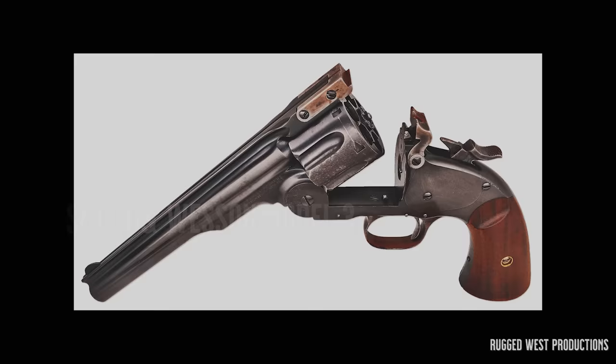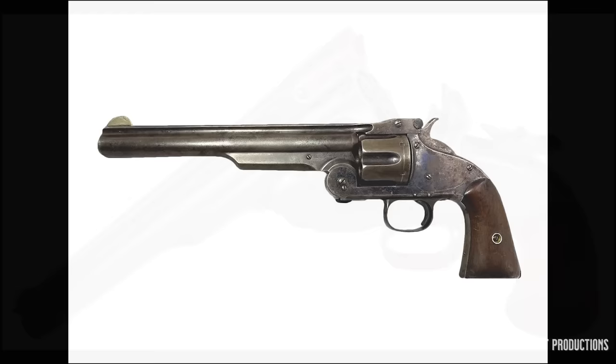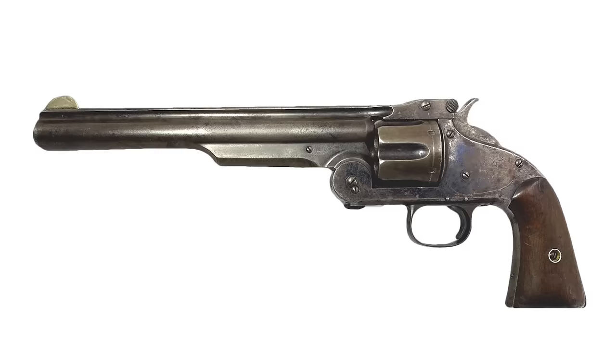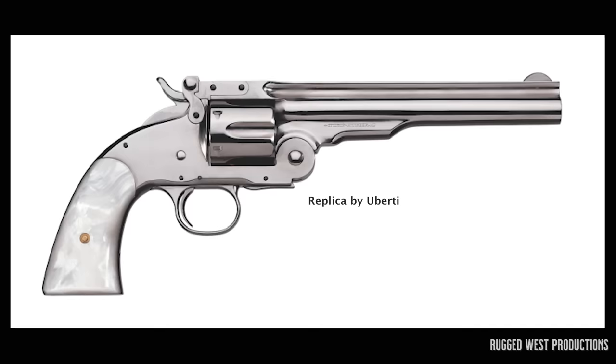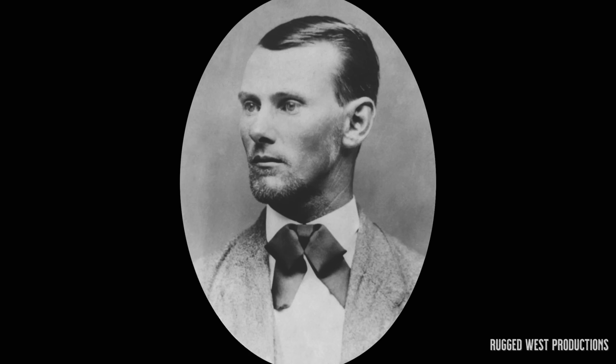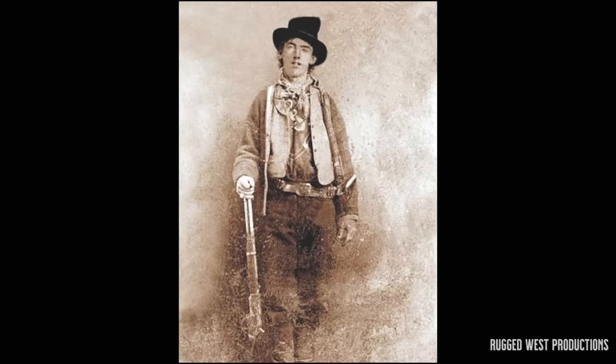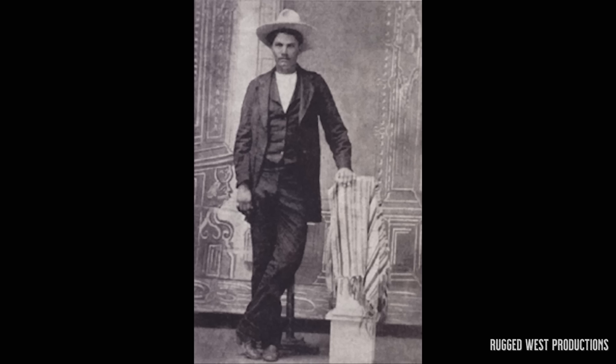The Model 3 was originally manufactured by Smith & Wesson from around 1870 to 1915. The Model 3 was initially chambered for the .44 caliber S&W American and .44 caliber Russian cartridges. Between 1871 and 1873, the .44 caliber Model 3 was used as the standard United States Army sidearm. The Model 3 design most closely associated with the Old West is the .45 Schofield. It was reportedly used by outlaws Jesse James, Bob Ford — who used one to kill James — Billy the Kid, and John Wesley Hardin.